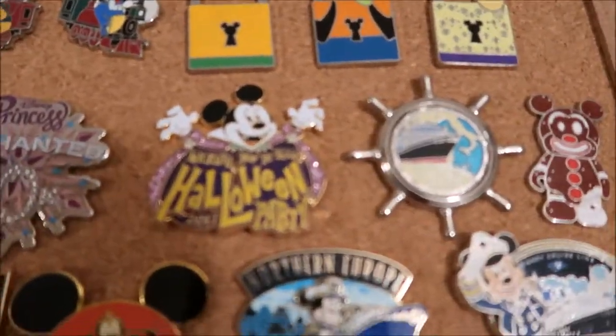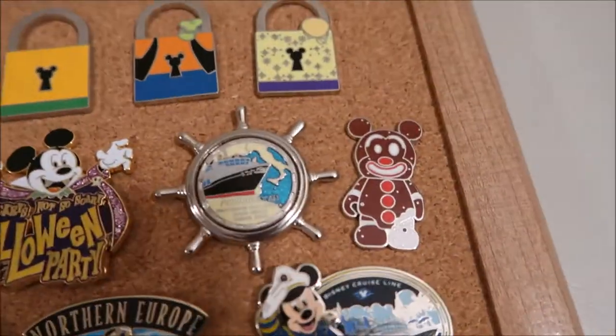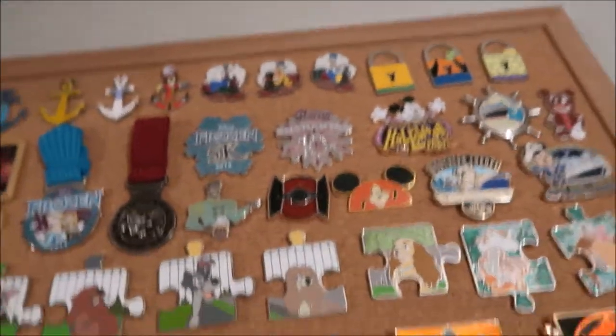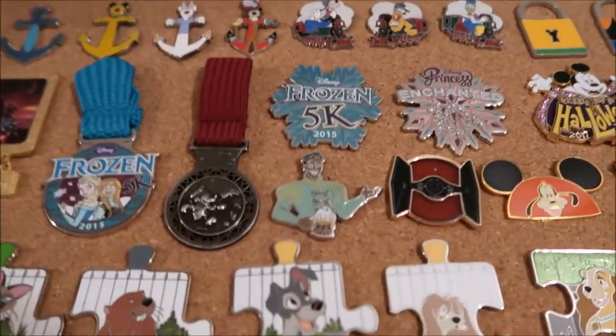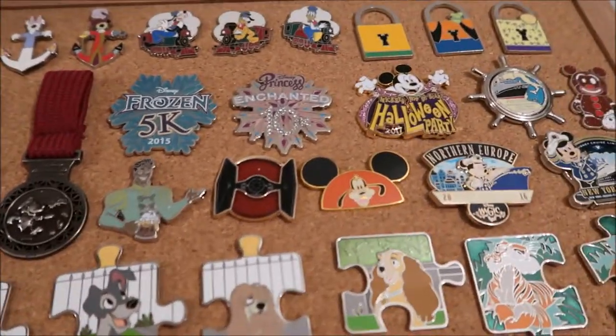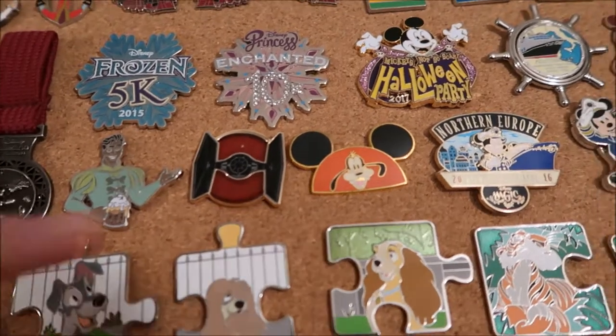The snowflake ones are LR, the Halloween one is LR, this Mediterranean cruise one is LR, and so is the gingerbread man. Now for the limited edition ones, we have Prince Naveen — he's LE of 500. A Tie Fighter is LE, and there's cork on that, LE of 3000.